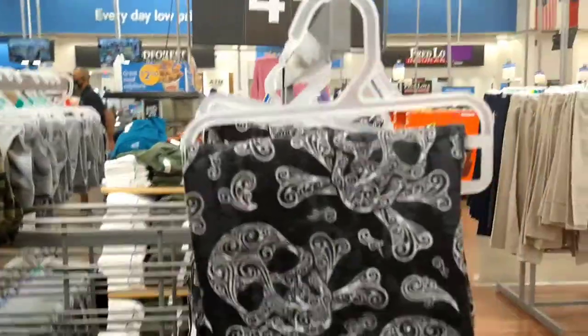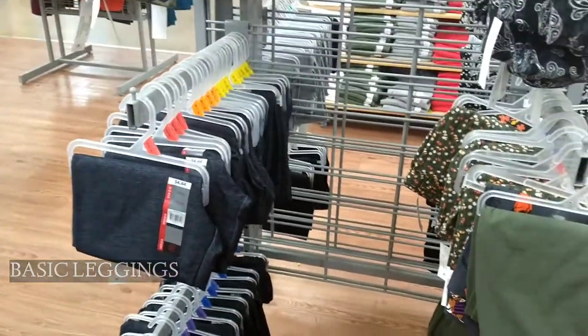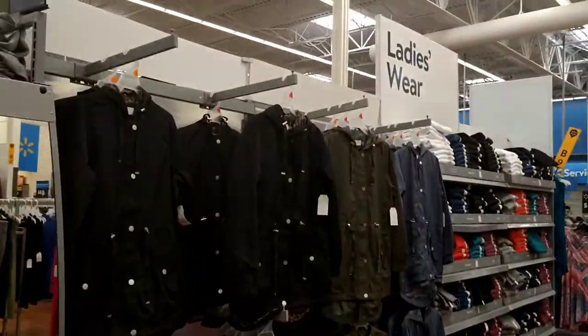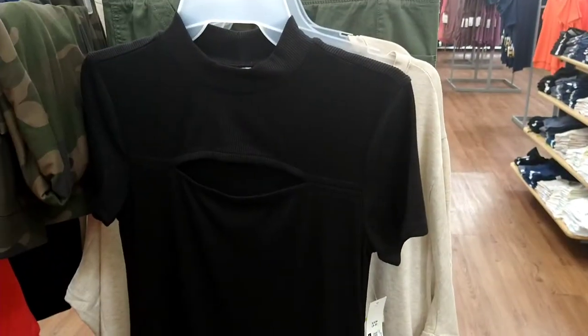For those of you who don't want to wear shorts, they do have leggings for $4.44. They've also got some cute little jackets in the ladies' wear section — oh, this is cute. I can't wait to get back down into size.